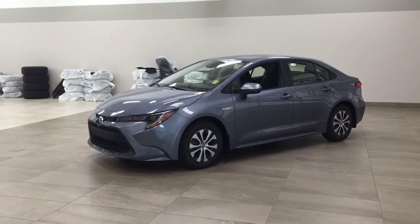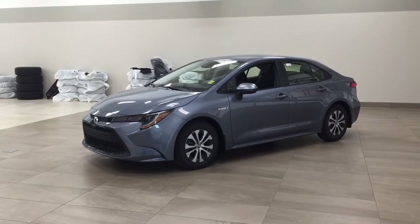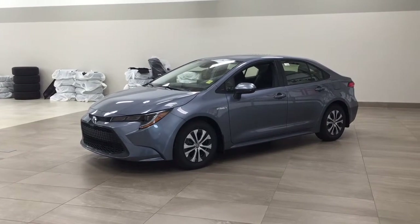Hello folks, welcome to Sherwood Park Toyota located at 31 Automall Road in Sherwood Park, Alberta, Canada. Today I'm going to be showing you this new Toyota Corolla Hybrid.